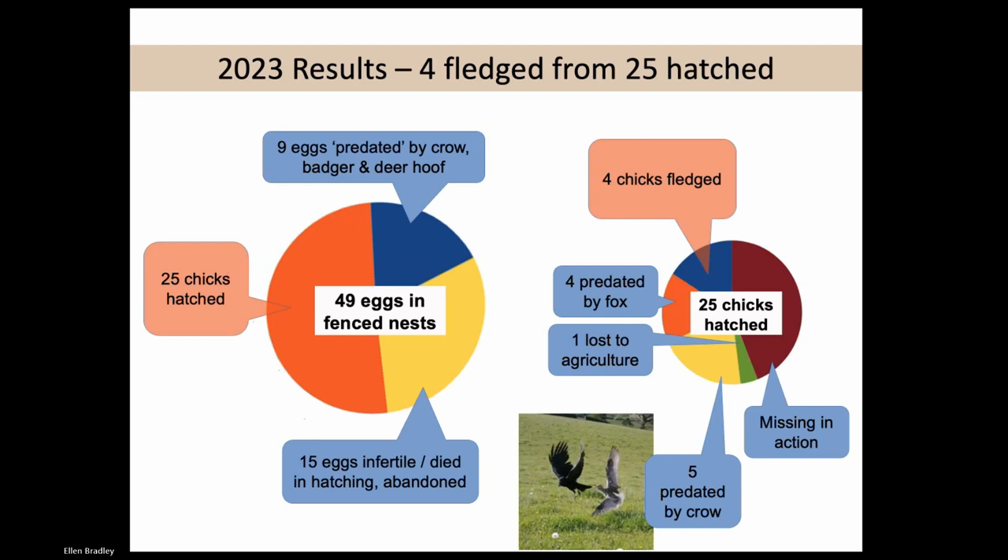We were monitoring every curlew brood every day - keen volunteers going out making sure we could find the adults. You can tell from the adults whether they've got chicks or not. We were following the broods every day, and they were going over some fair distances. One of our broods went over three kilometres. Of the 25 chicks that hatched, we believe four were predated by foxes - there was a fox den right at the end of the curlew field. We only had one loss to agriculture. Our farmers are good and they were moving silaging times.